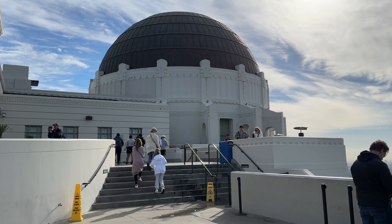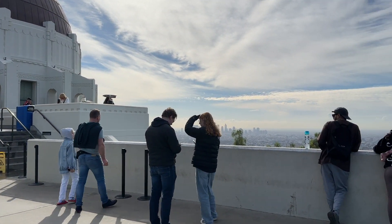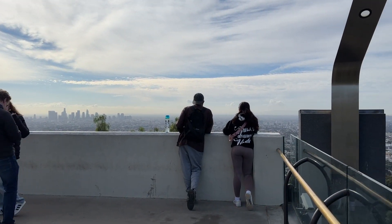Since the observatory was closed, I walked back down to my car. I decided not to linger, as I was still worried about getting a parking ticket.